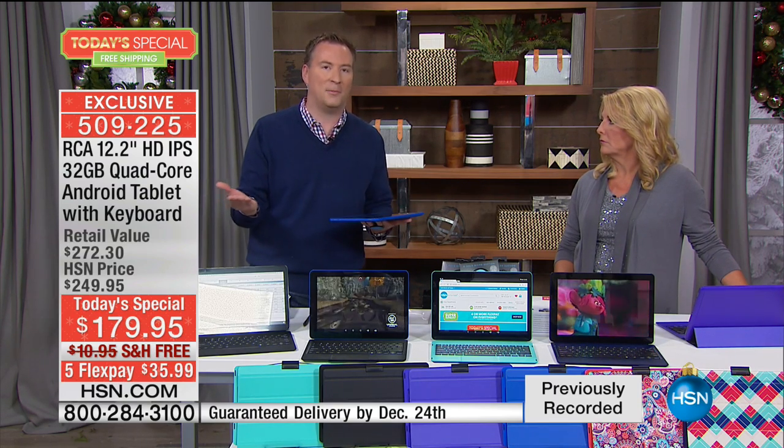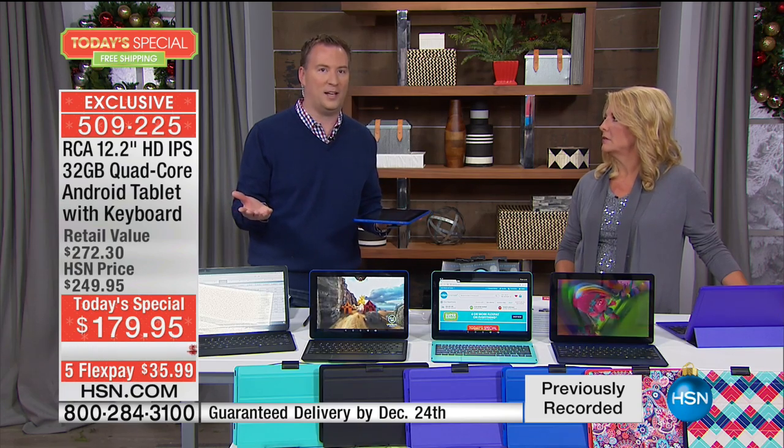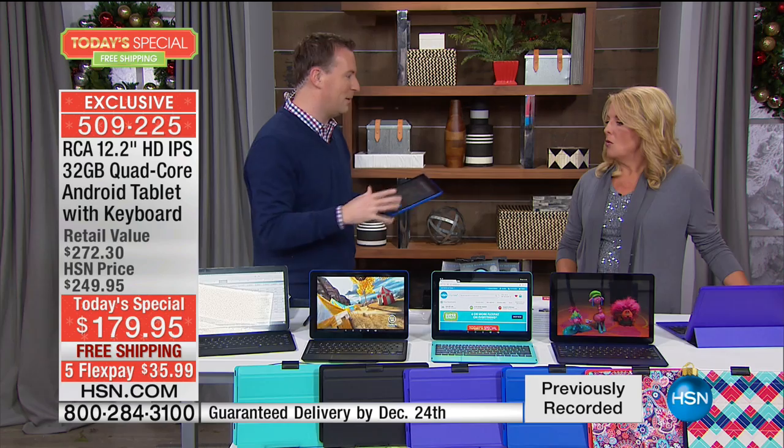How many times do you get an item and you're like, I need to go buy the case? A generic case is going to cost you $40–$50. And then when you add the keyboard — those are premium cases. A lot of times you get a tablet and realize you can't type anything on it. You go buy a keyboard — that's another $99 by itself typically.